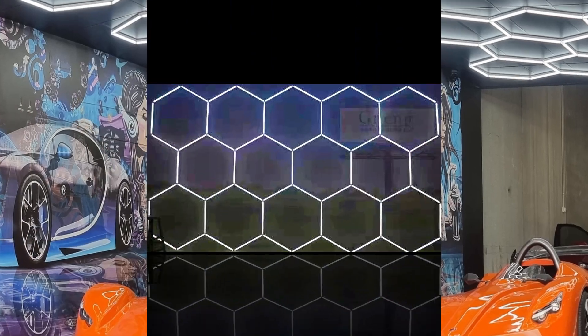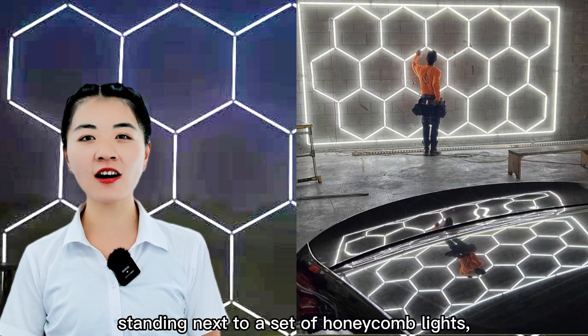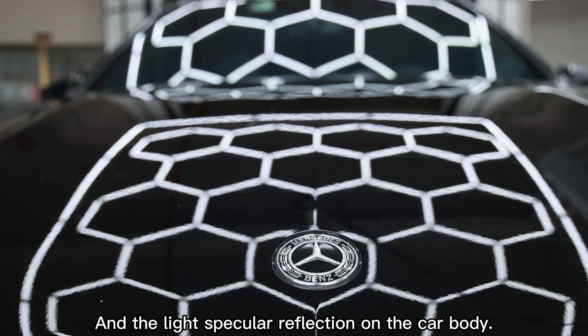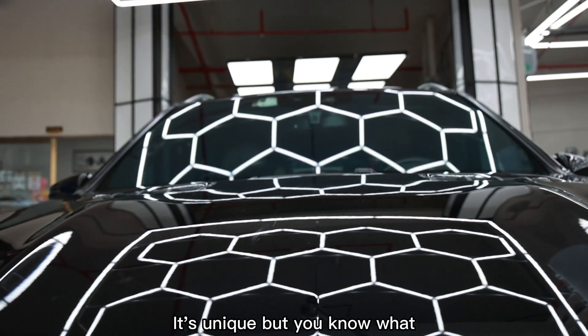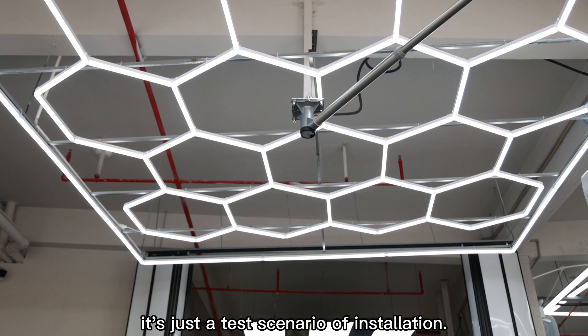Hey guys, I'm Jenny from China. This picture shows a guy standing next to a set of honeycomb lights, which is fixed to the wall. And the light specular reflection on the cupboard is unique. But you know what? It's just a test scenario of installation.